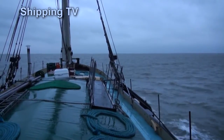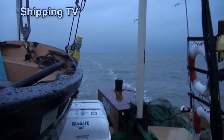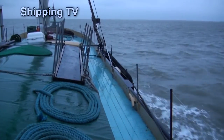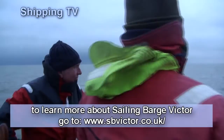The winter afternoon light is fading fast, and filming has to stop. But Victor still stands on, past the power station at Bramble Quay and up the Blackwater to Osea Island, where her anchor will find good holding in the thick and heavy clay river mud, despite a windy night ahead.